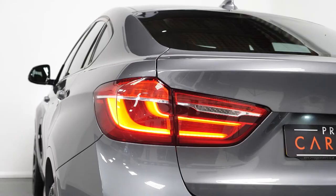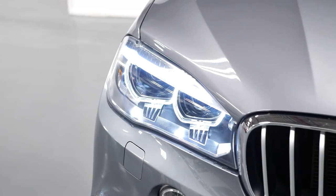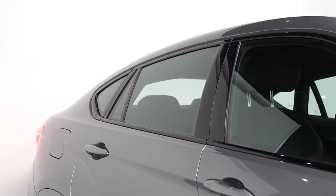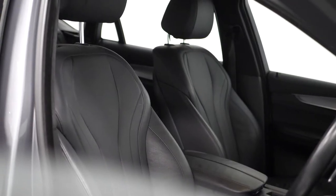You get LED tail lights as standard, LED daytime running lights with a bi-Xenon lighting system. You also get the high gloss shadow line exterior trim with gloss black window surrounds and a full leather interior.